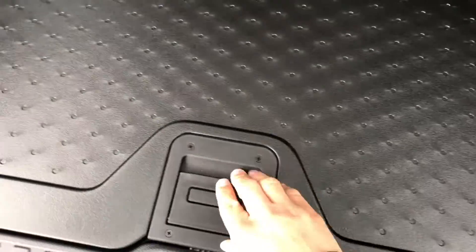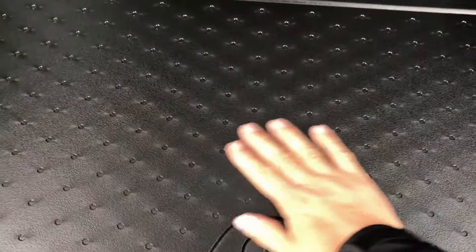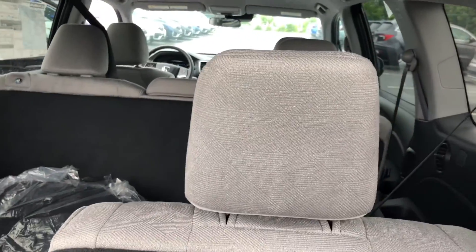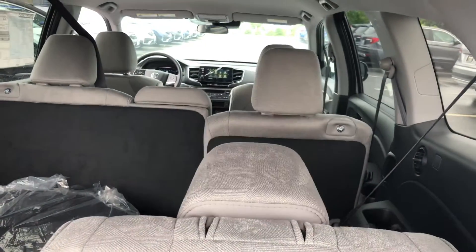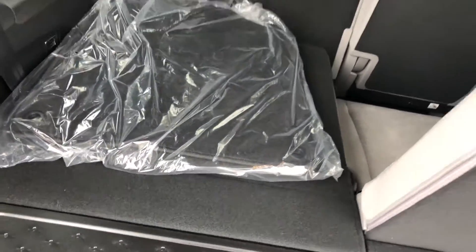The cargo area features a nice concealed storage space which is reversible. You can have the nice carpet material on one side or this style. It's very easy to adjust your seats — if you don't have anybody riding in your third row, you can either drop your headrest down or you can lower the entire seat and create even more room.